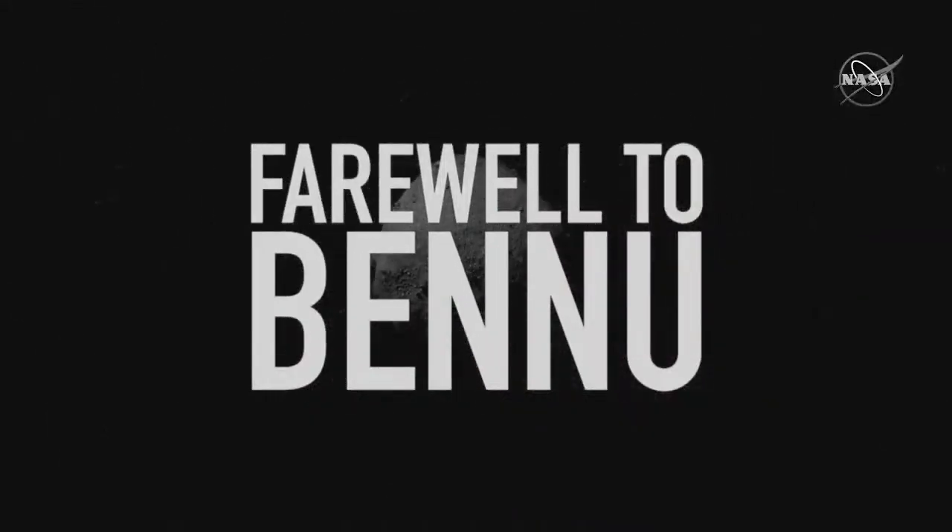Fire its engines and bid farewell to Asteroid Bennu. Today is a big day at NASA. After two and a half years of space operations near Asteroid Bennu, NASA's first asteroid return mission, OSIRIS-REx, is ready to bid farewell to this fascinating rocky object.